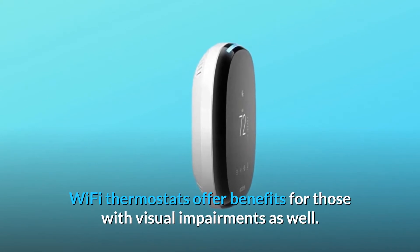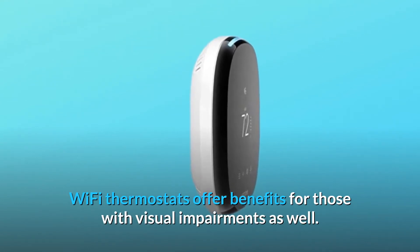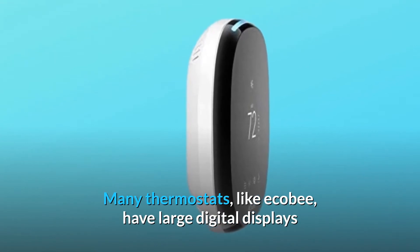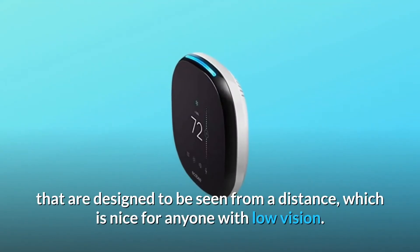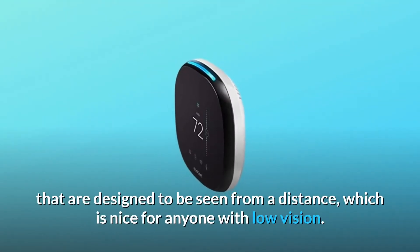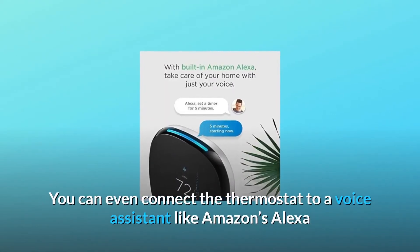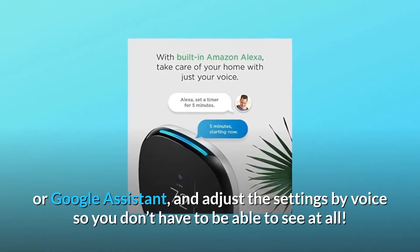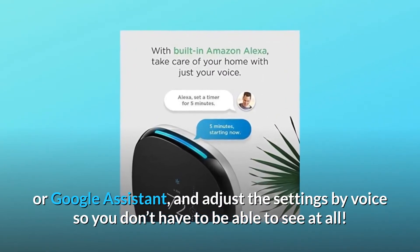Wi-Fi thermostats offer benefits for those with visual impairments as well. Many thermostats, like Ecobee, have large digital displays that are designed to be seen from a distance, which is nice for anyone with low vision. You can even connect the thermostat to a voice assistant like Amazon's Alexa or Google Assistant and adjust the settings by voice, so you don't have to be able to see at all.